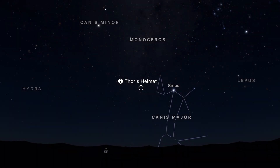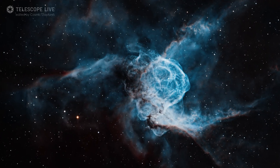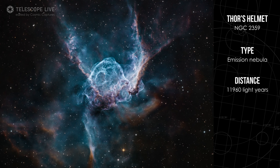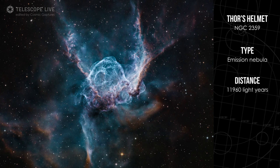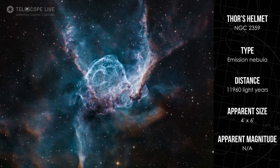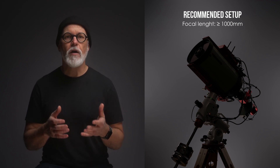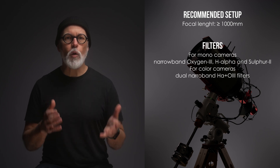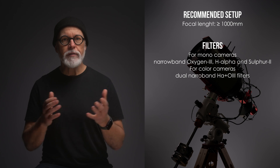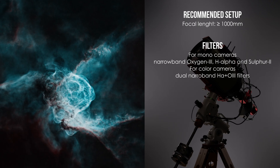Thor's Helmet is a striking nebula in the constellation Canis Major, located about 12,000 light years away. It gets its name because its shape resembles a Viking helmet with wings. The nebula is created by the powerful stellar winds of a Wolf-Rayet star — a massive hot star nearing the end of its life and shedding its outer layers into space. With an apparent size of around 4 by 6 arc minutes, Thor's Helmet is relatively small and best suited for setups with a focal length of 1,000 mm or longer. To capture its glowing blue-green details, try using narrowband filters, especially H-Alpha and O3 — dual narrowband filters work great, as oxygen has the strongest emission giving the nebula its distinct blue-green glow.